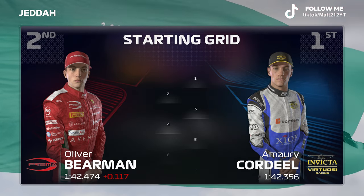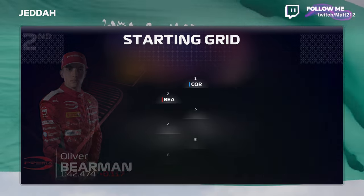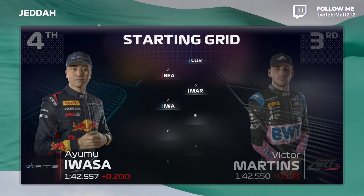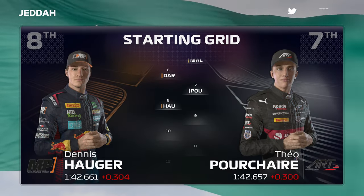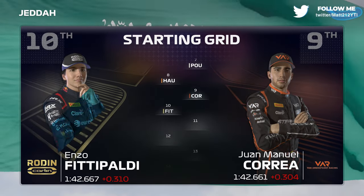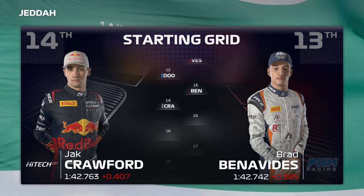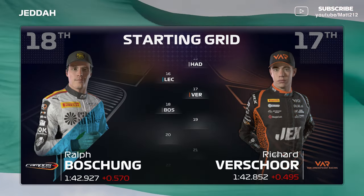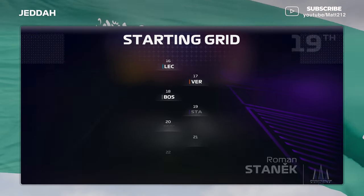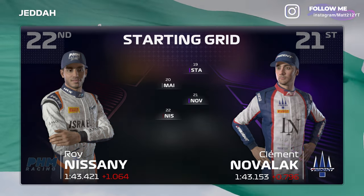As we're moments away from lights out, here's the grid order. Amri Cordille lines up on pole position with Oli Behrman alongside. Looking down the rest of the grid: Martins, Owassa, Zane Maloney, D'Aruvola, Porcher, Hauga, Correa, Enzo Fittipaldi, Vesti, Brad Benavides, Jack Crawford, Hadjar, Leclerc, Veshaw, Ralph Beauchon, Stanek, Miney, Novelac, and Roy Nisani completes the grid.